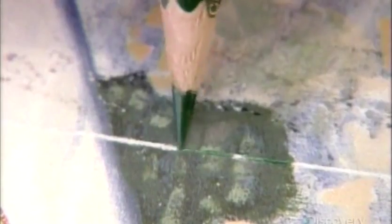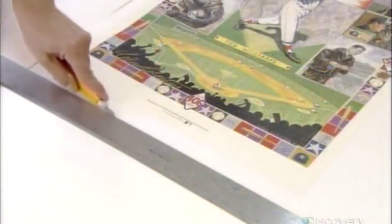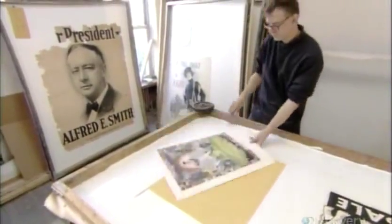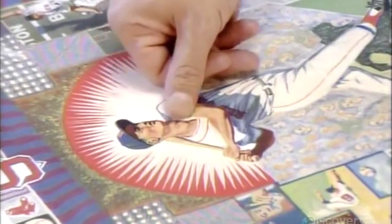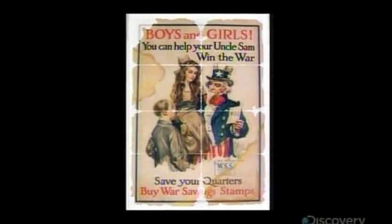By the time he's done, the vintage poster will look good enough to frame. With all the details now covered, he trims the poster on all sides and examines his work for imperfections. From a tattered relic of the past to one that looks fresh off the press, a restored vintage poster is an important piece of history now preserved for future generations.